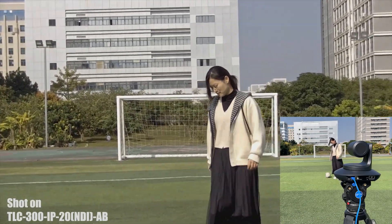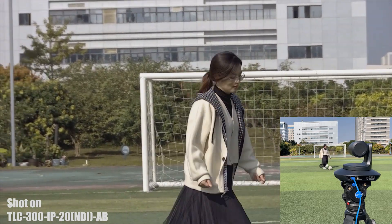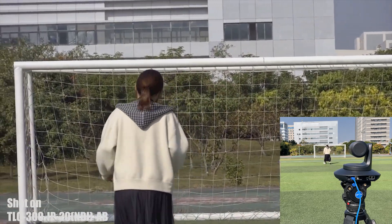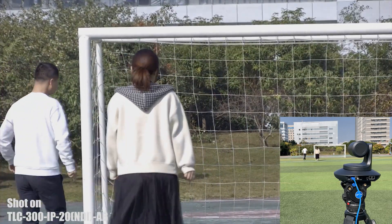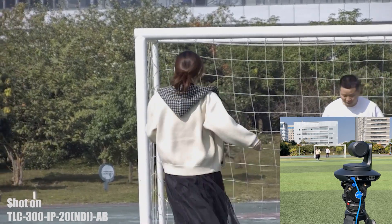The very exciting feature is that Bird's NDI-HX3 cameras have built-in auto-tracking capability without any external software or device assistance. Just one key to activate and the selected object is tracked accurately without interference from outsiders.